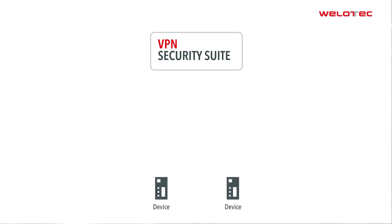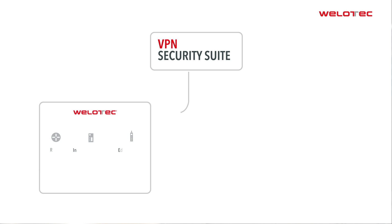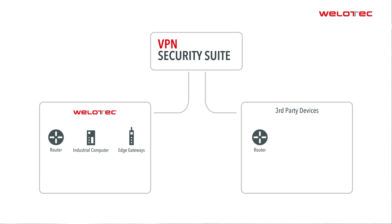Any end device that supports a container runtime or OpenVPN can be integrated into the infrastructure. In addition to Velotech devices, this also includes routers, industrial computers, edge gateways, RTUs or PLCs from third-party suppliers.